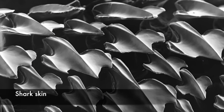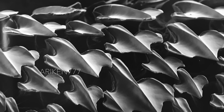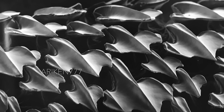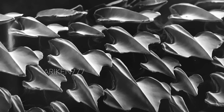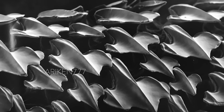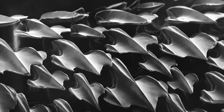Shark skin is almost entirely covered by small pointed placoid scales. The scales, also called dermal denticles, are supported by spines which feel rough when stroked in a backward direction. But when flattened by the forward movement of water, they create tiny vortices that reduce hydrodynamic drag and turbulence, making swimming both more efficient and quieter.